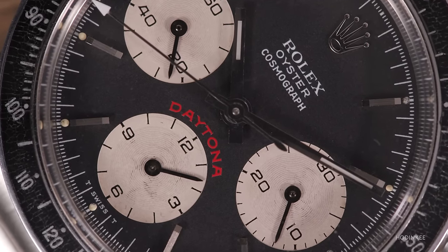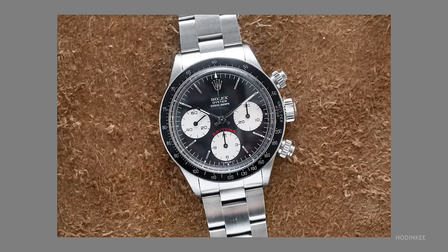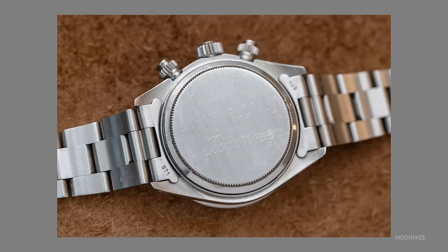Another dial variant is 'big red,' seen in the 6263 range. It's the most iconic of this generation because that red text really pops. Paul Newman himself wore a big red Daytona, which was seen at Phillips a couple of years ago — and he actually wore it for a longer period of time than his Paul Newman dial Daytona. His lore looms large over all Daytonas. It's funny that we don't have any Paul Newmans on the table, but he's such a big part of the Daytona.